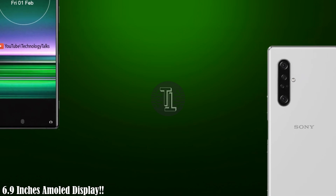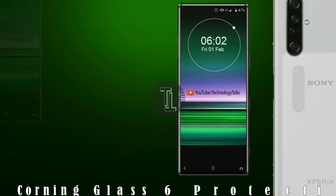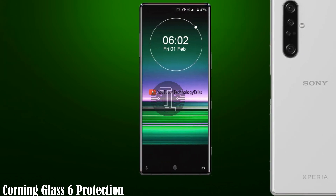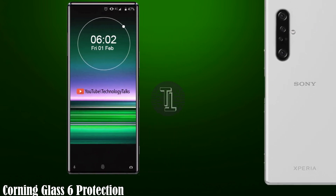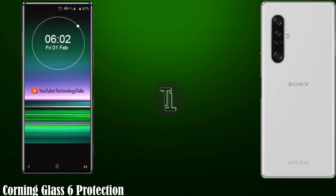The Xperia 5 2020 contains a 6.9-inch 4K HD display. The Xperia 5 5G contains 1280 x 2400 pixels with a 120Hz refresh rate. It also contains Corning Gorilla Glass 6 protection.